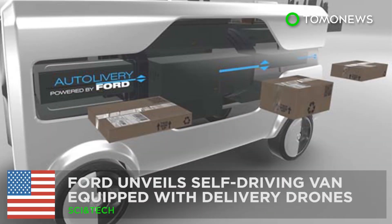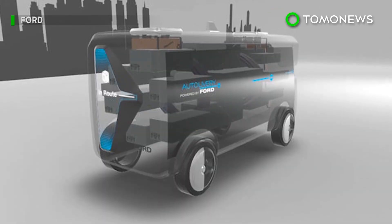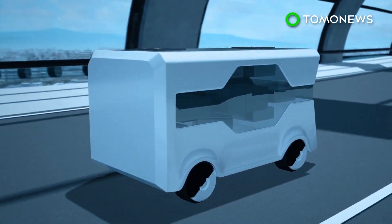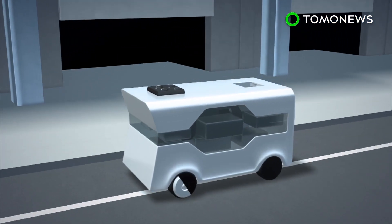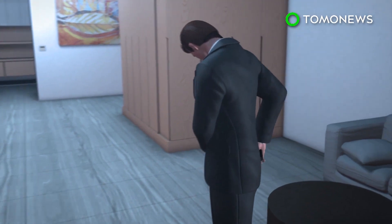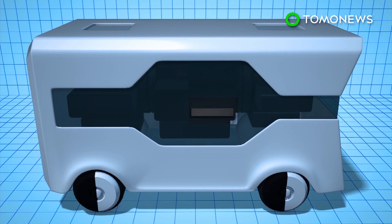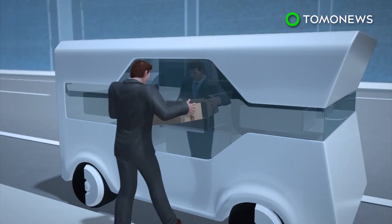Ford unveils a self-driving van equipped with delivery drones. Ford has introduced its concept for an autonomous van able to send out delivery drones at the 2017 Mobile World Congress in Barcelona. The Ford auto delivery concept is an electric self-driving van with deployable quadrocopter drones that can pick up and drop off packages at a person's residence. The service starts with a customer placing an order through a mobile application, and packages would then be loaded into compartments on the autonomous van, which would drive to the customer's residence.